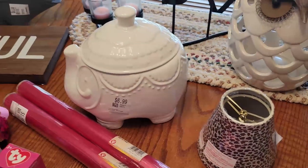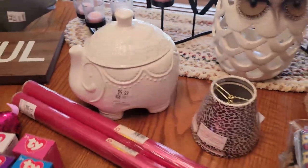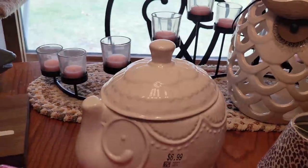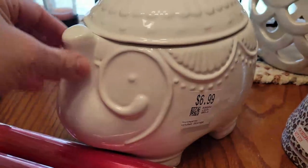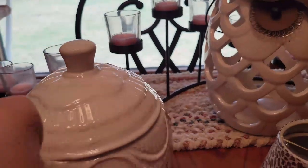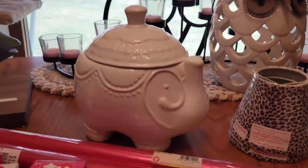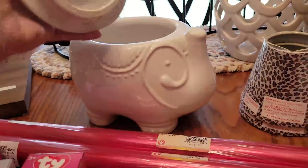I don't buy cookie jars that much — they don't really sell for me unless they're collectible. But I got this adorable one; it's a little elephant and he was only $3.50. I think he's HomeSense or one of those — not old, but he's cute. That'll probably go into my booth for $14 to $16.